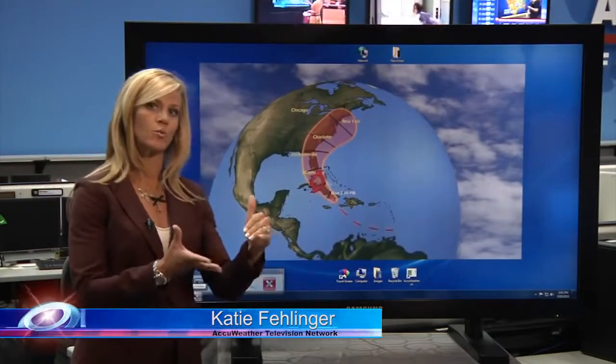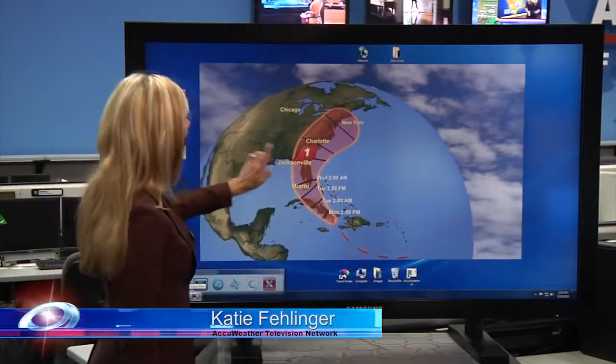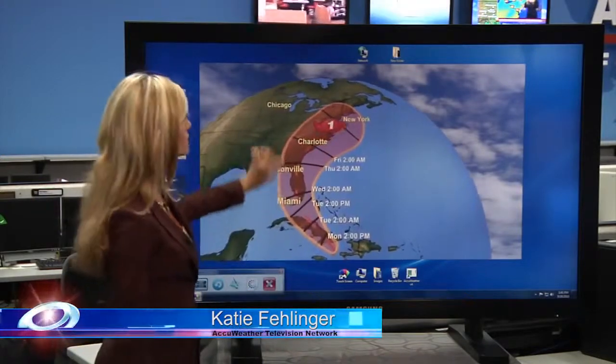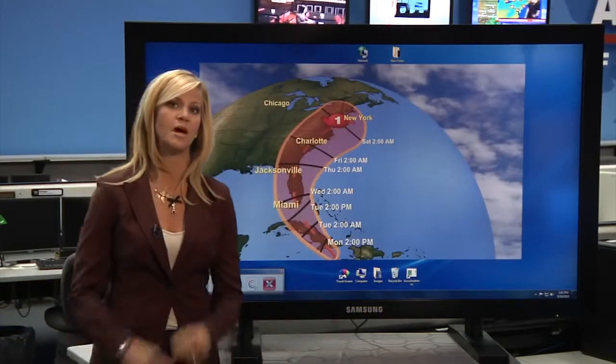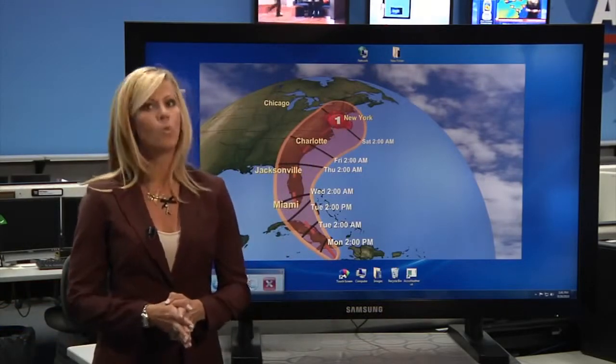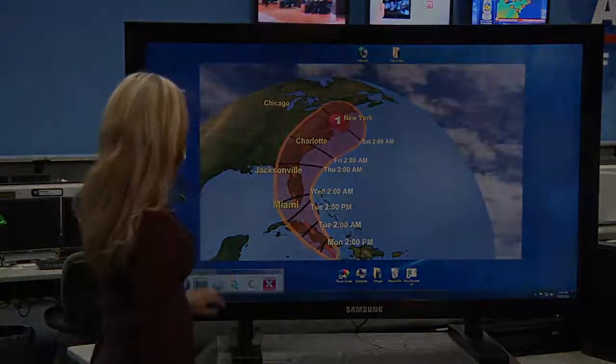That's pretty much the worst case scenario when it comes to the northeastern United States, because the forecast eye path from AccuWeather is going to take this storm right up the east coast as a Category 1 hurricane. So it's going to strengthen, and it's taking its time, which means it'll have plenty of time to dump upwards of close to a foot of rain specifically around the region.